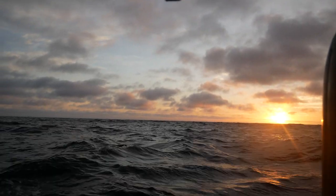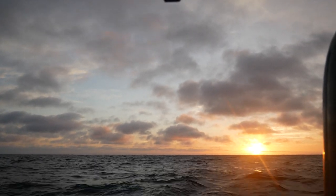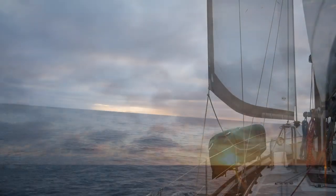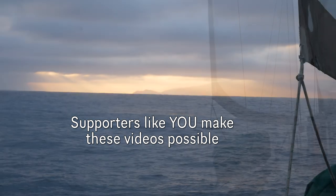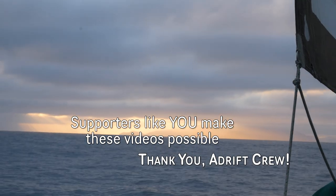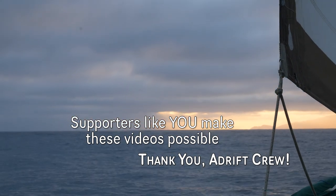As the sun set over the Pacific, we were anxious to arrive at Catalina Island the following morning. But more on that next time. Thanks so much for watching — if you enjoyed, please remember to give us a thumbs up, subscribe, and share this video with your friends. You can even consider joining our Patreon Adrift crew. Until next time, bye-bye.